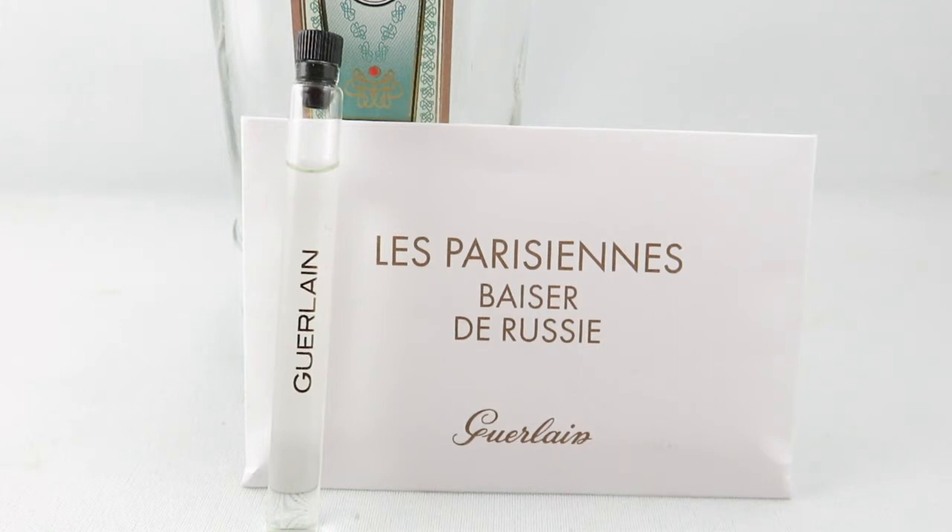This perfume is based off of one of Guerlain's 2009 releases called Moscow. They share quite a few of the same notes. I've never tried Moscow, but I have had this sample of the Russian Kiss for about two weeks.